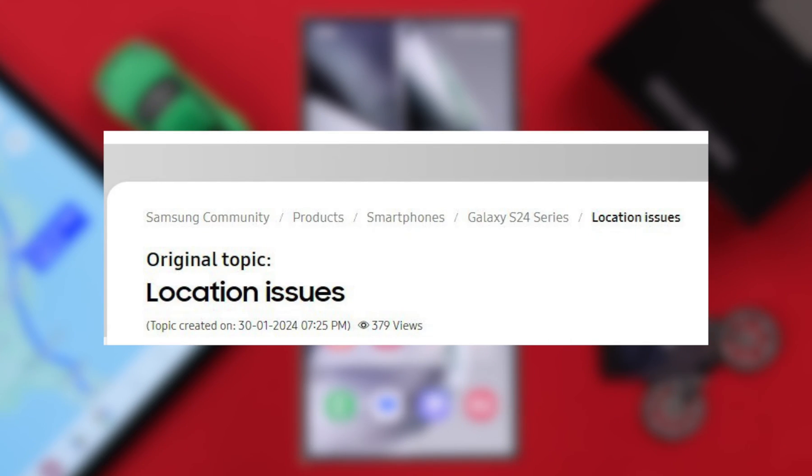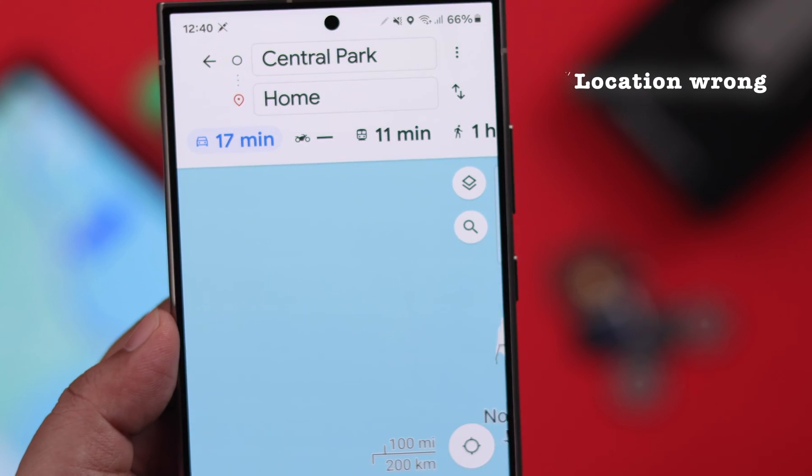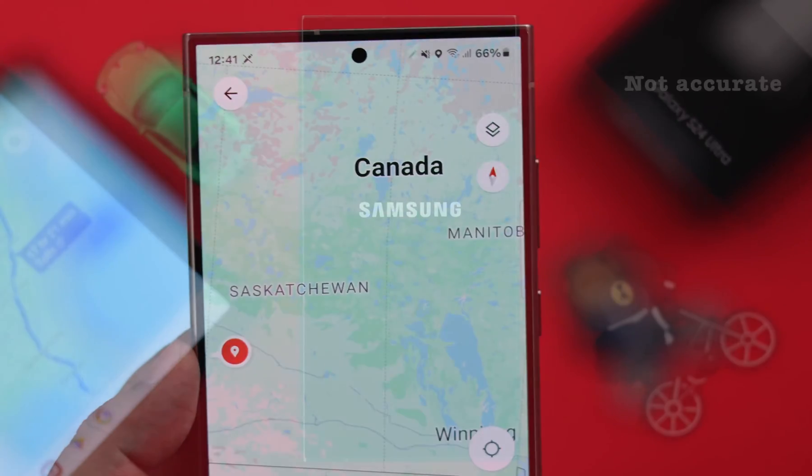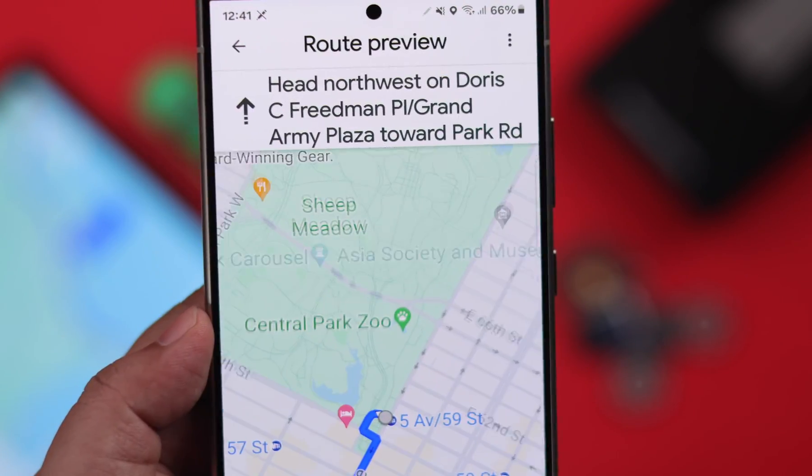If the GPS or location service is not working properly, or you are getting GPS signal lost, location information is wrong or not accurate, then we are going to show you how to solve these GPS issues on your Samsung Galaxy S24 Ultra or Plus.